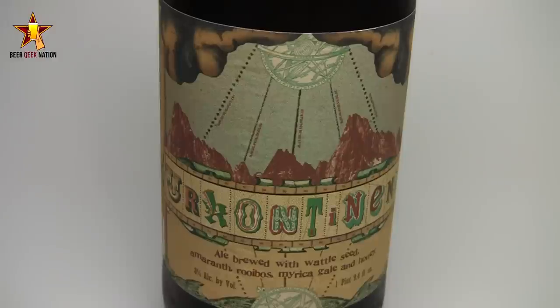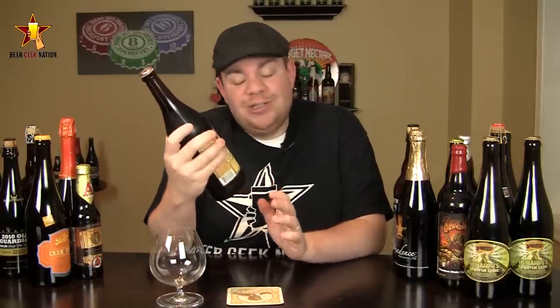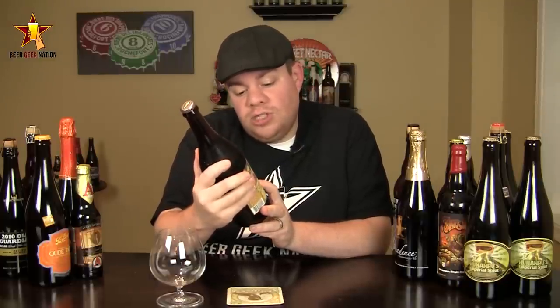Google set up a web page where people could suggest various ingredients they wanted to build into a beer - that's the collaborative effort - and they came up with some crazy stuff. All of this I had to look up on Wikipedia to even know what it is. It's a double brewed with wattle seed, amaranth, rubios, mercia gale, and honey - which they call Google honey, sourced from a farm Google has locally.